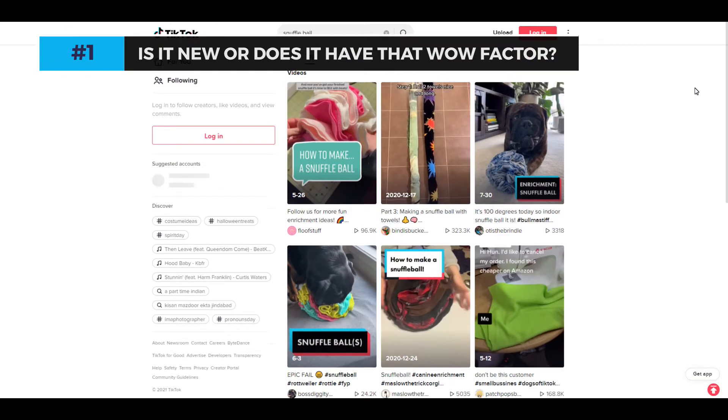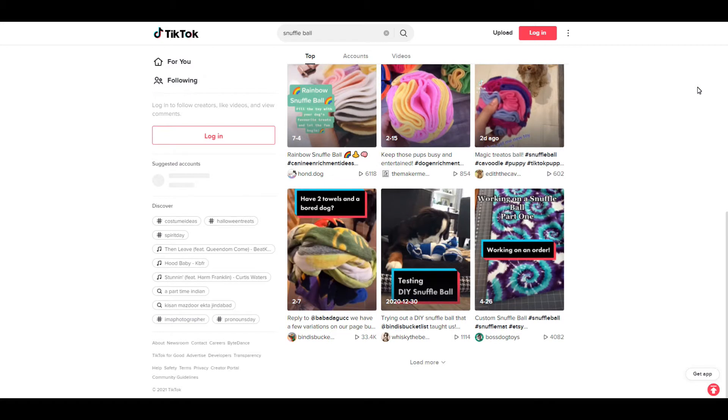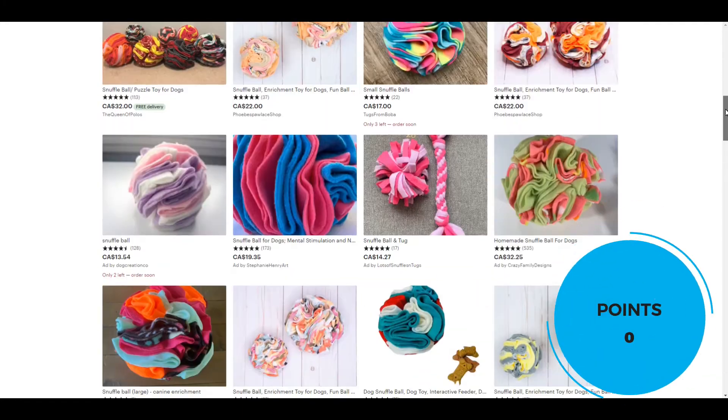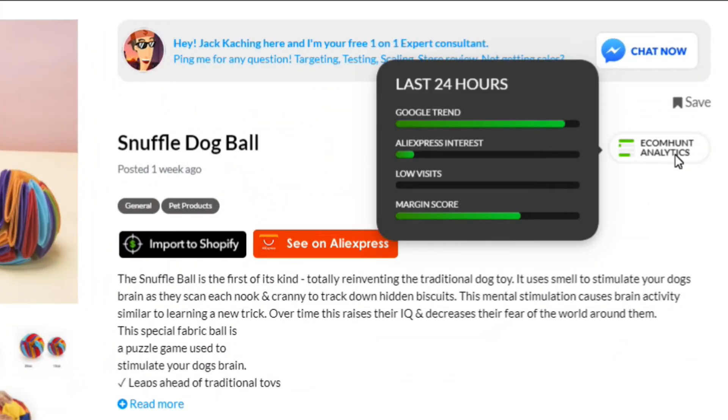Number one: is it new or does it have that wow factor? I've seen a few of these on TikTok. Commonly, they are DIY videos showing you how to make them yourself. There are also many people selling them as well, so it's not a new concept — I can't give points here. But it is trending, which is why we're seeing it pop up now, and I'll get into that shortly.